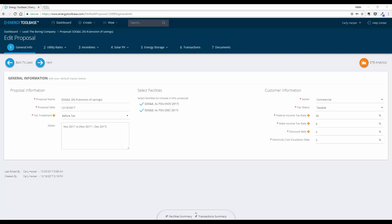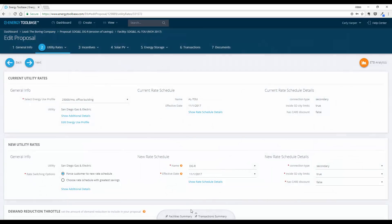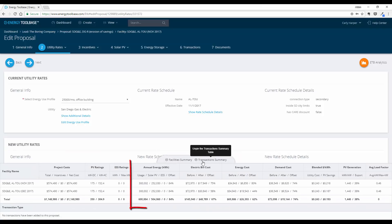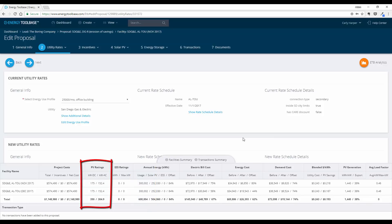Now let's model an actual project in the SDG&E territory. To determine how much the avoided cost gets eroded, we calculate it on the old November 2017 rates and then on the new December 2017 rates using two separate facilities with identical usage. The SDG&E customer was on the ALTOU rate moving to the DGR rate, with usage of 25,000 kWh per month or 300,000 kWh per year. A 175 kW DC-rated solar PV system is sized, offsetting about 84% of annual kilowatt hour consumption.